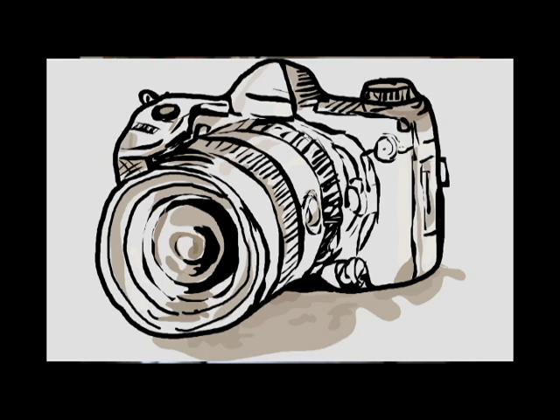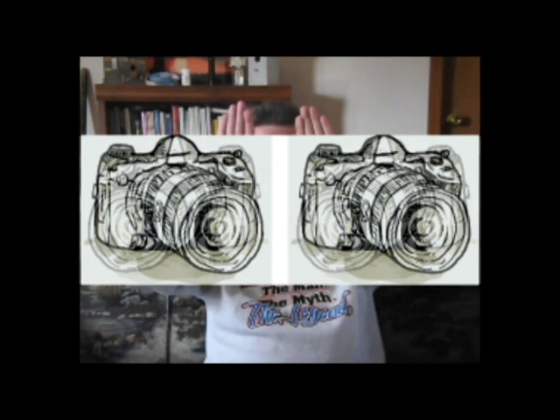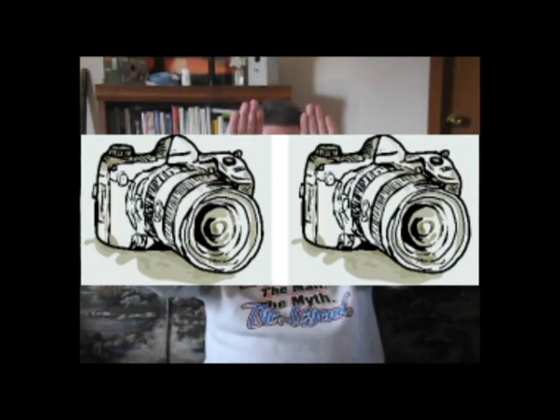Remember in the last video I told you that your eyes were sort of like a camera? Well, that's correct, but the real fact is your eyes are like two cameras. They both need to focus forward at the same time — kind of like a wheel alignment on a car. Both of them have to be looking at the same thing at the same time in order to work together properly.